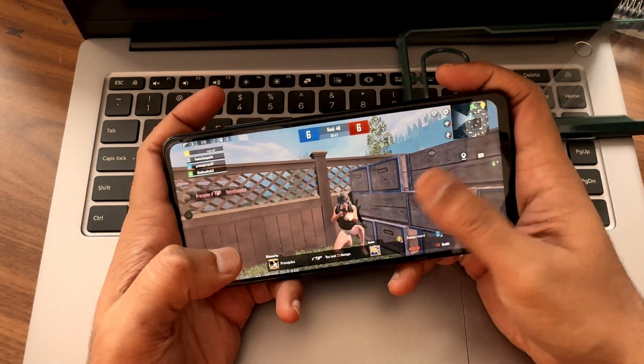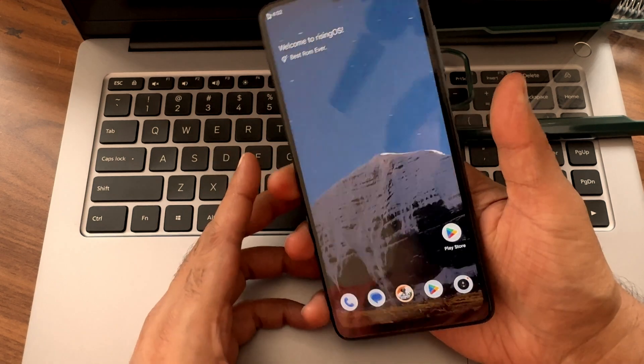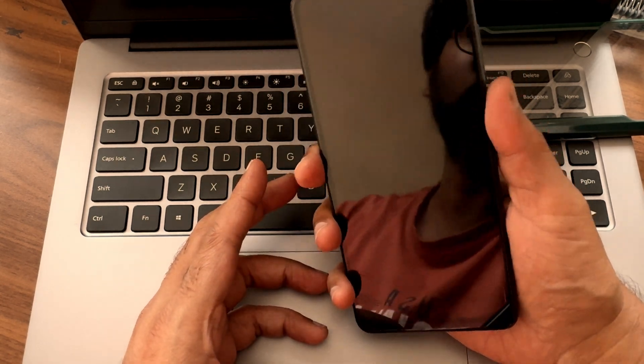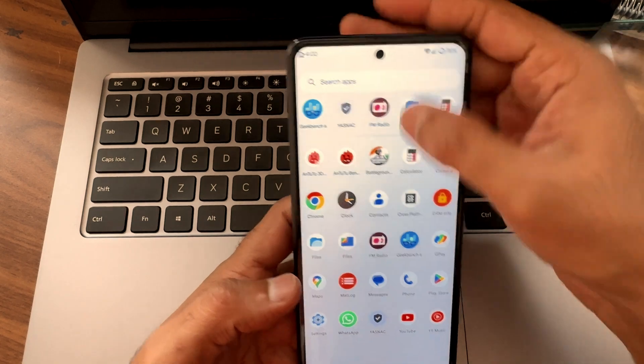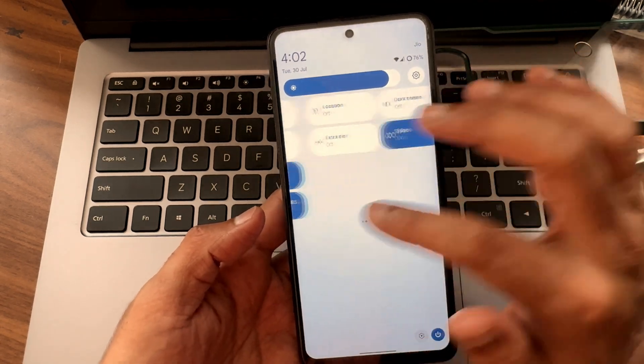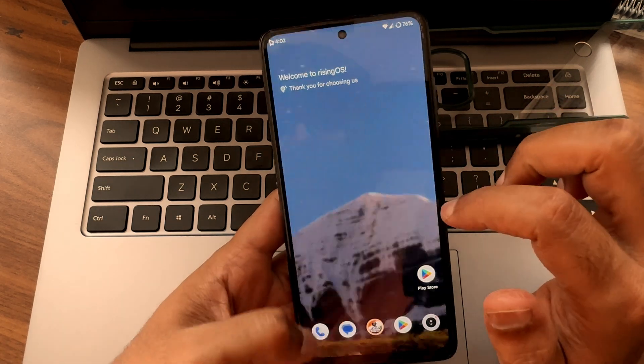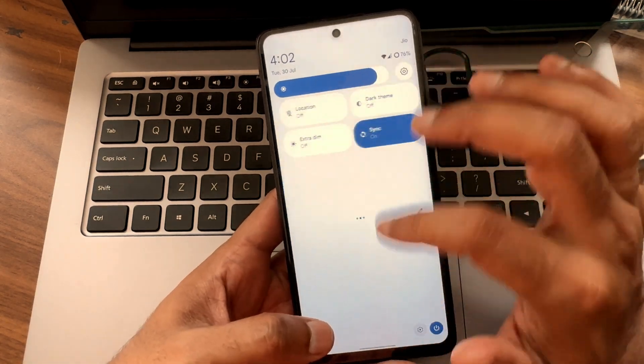That's the gaming experience. Coming to fingerprint unlock — it's quite fast and accurate. Face unlock is also very fast and accurate. Using both, you can unlock the smartphone. Everything is good; just the SafetyNet status could have been passed, but you can manually fix that.